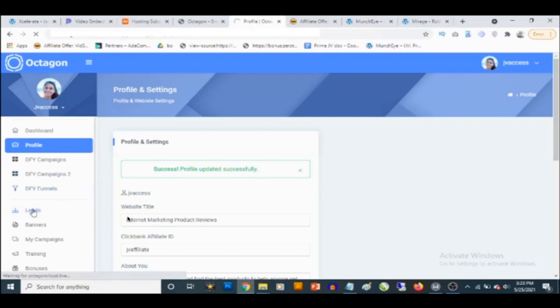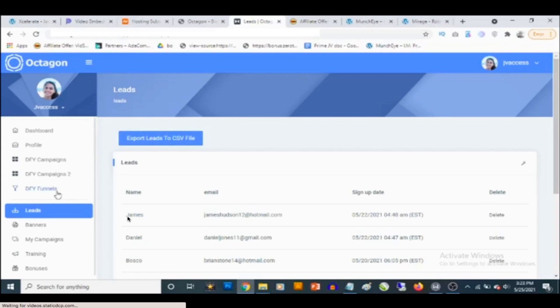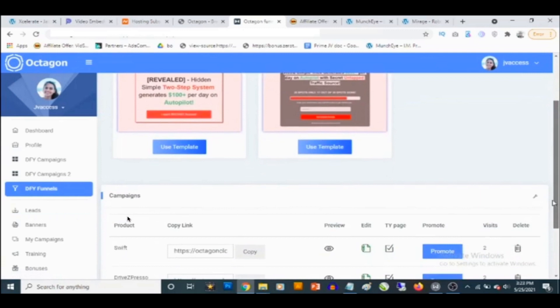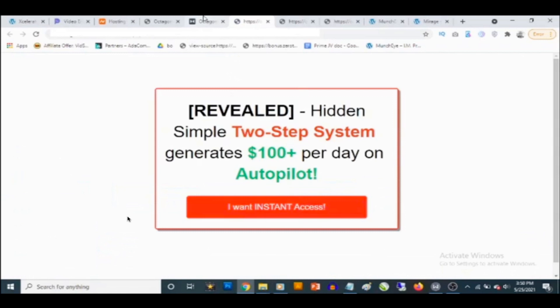If you go to leads, you'll be able to see all the leads acquired across your campaigns and export them to the autoresponder of your choice. You also get access to done-for-you funnels and done-for-you templates in your Octagon dashboard. You can preview how any template looks and click 'use template' to apply it.